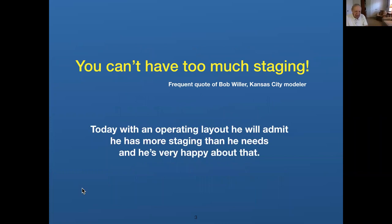We all giggled a little bit when he said that. But today he's got 250 cars in staging and probably room for another 250 cars. And he says he does have more staging than he really needs. But if he's happy with that, I'm happy for him. So I'm going to talk about some alternatives to staging.